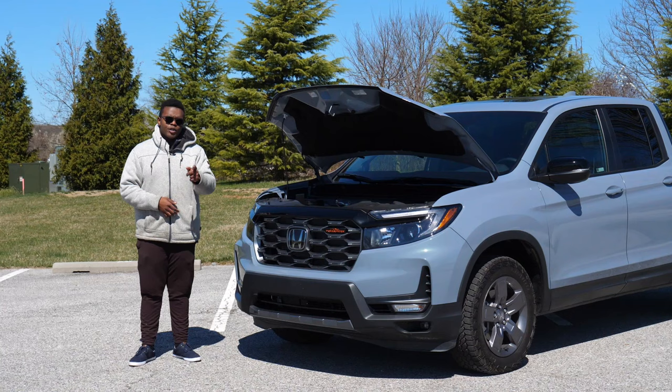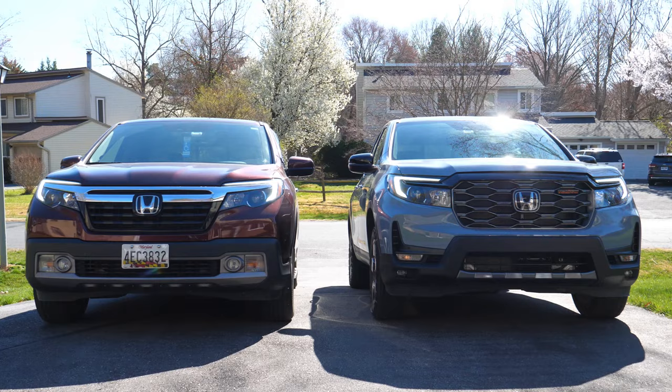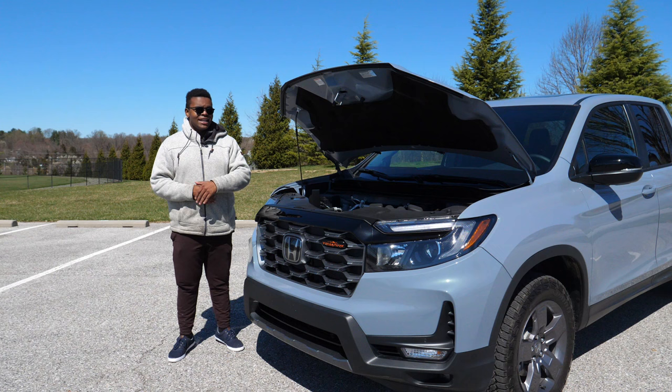In terms of MPGs, the Ridgeline is also pretty solid. They claim 18 in the city, 23 on the highway, and a combined rating of 20. For me, because I've been enjoying how this engine sounds, I've been getting about 17-18 mostly in town, and I have seen about 22 on the highway, which isn't bad.